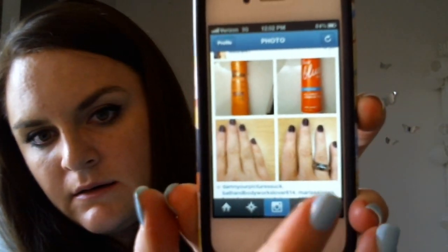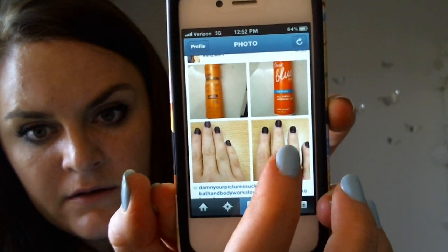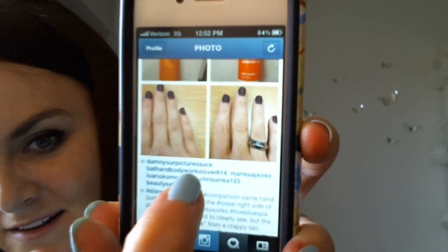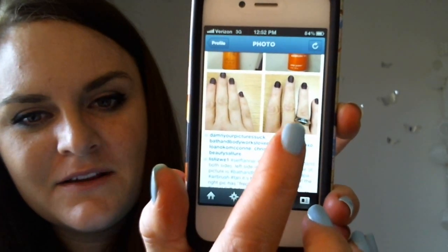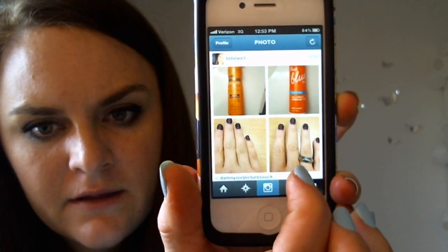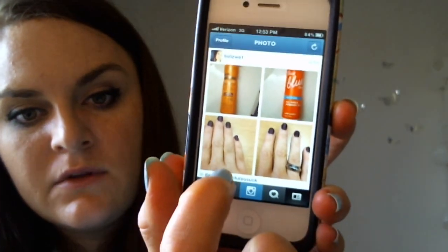I had done the Bath and Body Works one first, let it kind of wear off, and then sprayed my hand with the L'Oreal one — and I could not wait until the Bath and Body Works one wore off because it never looks good on my hands. That person's Instagram name cracks me up: it's 'damn your pictures suck.' At first I was like, that's so mean, and then I realized it's their name. In real life, there's self-tanner built up and it's like freckles on my fingers where it didn't spray evenly with the Bath and Body Works one. The L'Oreal one is nice, smooth, even, natural looking — no weird spots or fading.